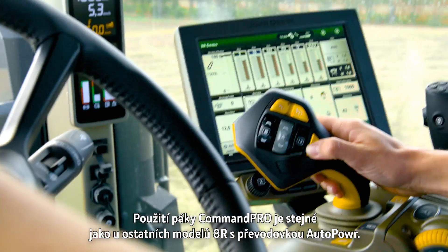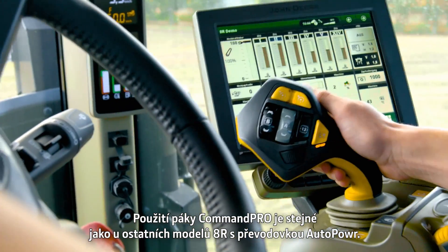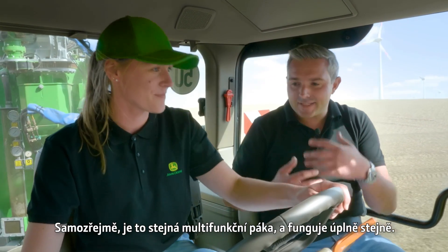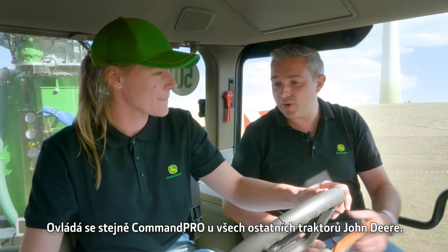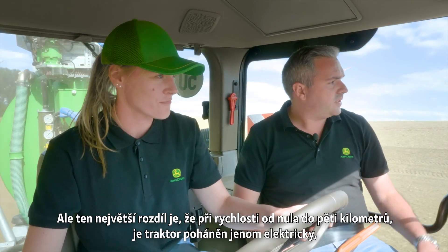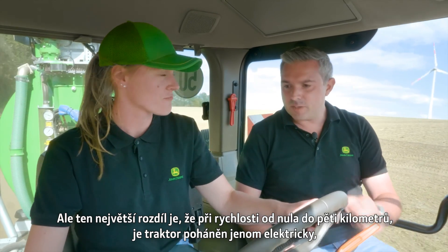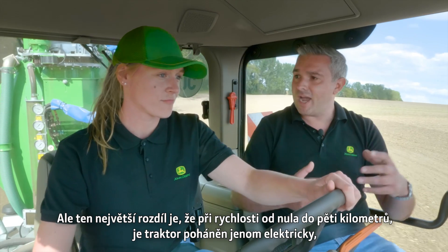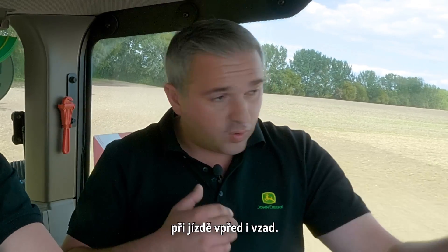Using the CommanderPro feels similar to other 8R models. It's the same controller working in exactly the same way — the same as a CommanderPro on any other John Deere tractor. But the big difference with this one is that between 0 and 5 kilometers per hour, the tractor is powered fully electrically, forward and in reverse.